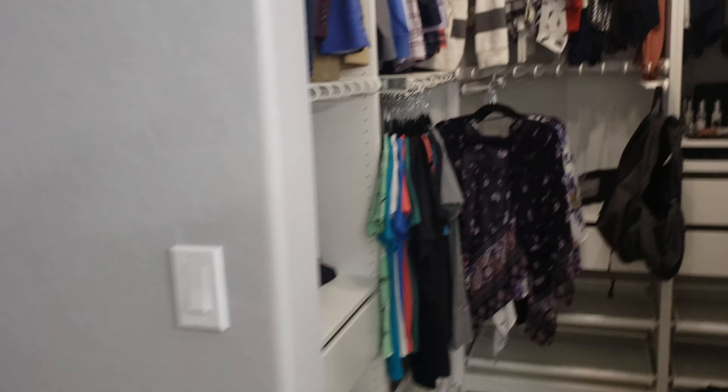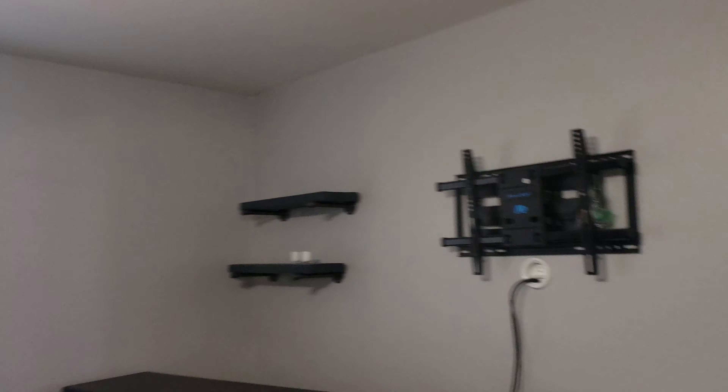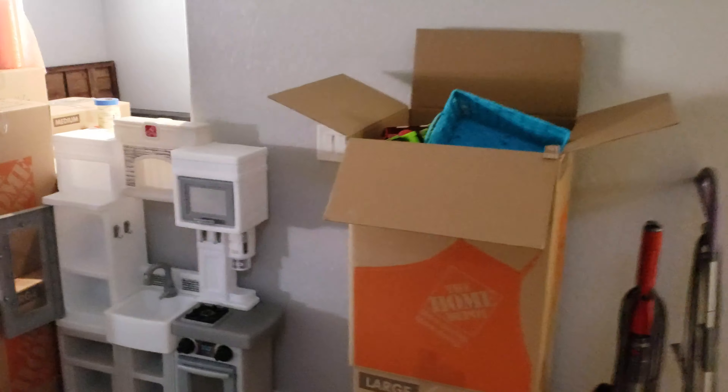Let me ask about the TV mount — I know those shelves stay. Does the TV bracket stay? Yes, those are all staying. So the TV bracket and the shelves you see over there are staying.